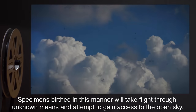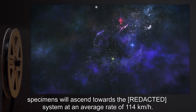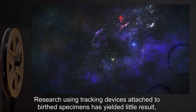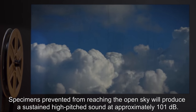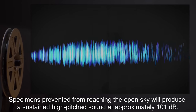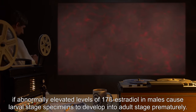Specimens birthed in this manner will take flight through unknown means and attempt to gain access to the open sky. If successful, specimens will ascend toward the sky at an average rate of 114 kilometers per hour. Research using tracking devices attached to birthed specimens has yielded little result, with specimens lost in the vicinity. Specimens prevented from reaching the open sky will produce a sustained high-pitched sound at approximately 101 decibels.